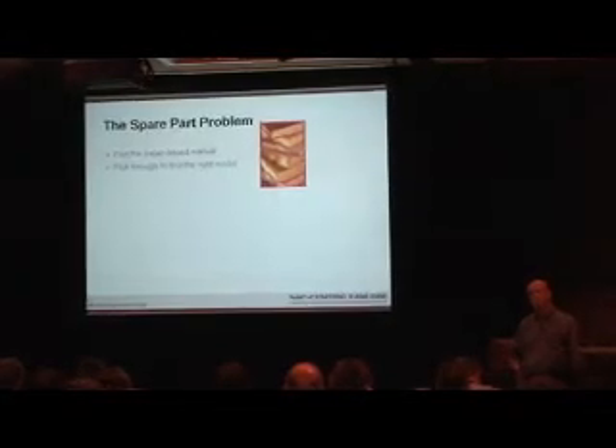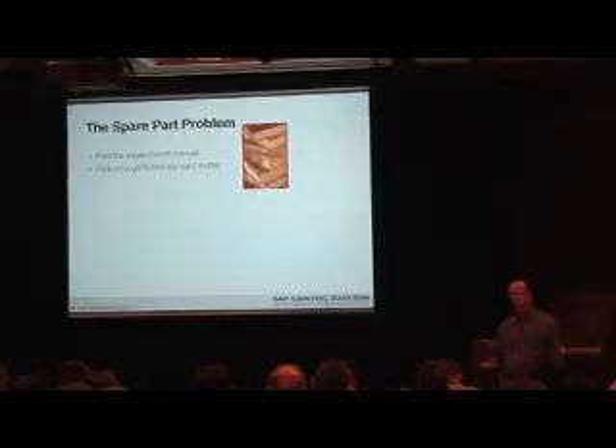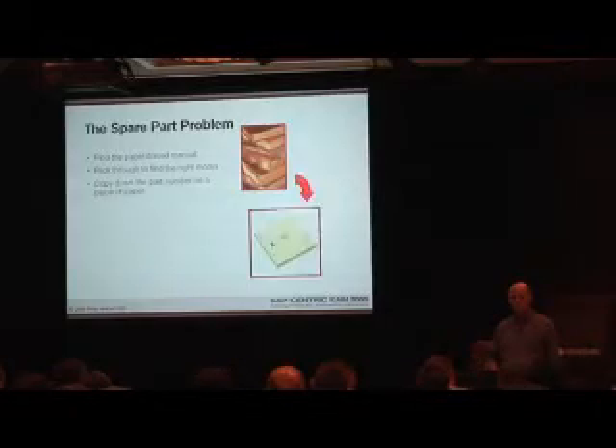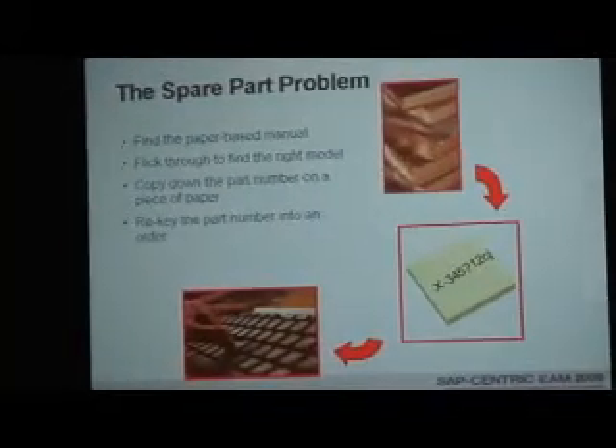The spare part problem: you've got to find the paper-based manual, flick through it to find the right model. We may have 10 books per each manufacturer's cell on the floor, and those books can be 1,000 pages deep. You've got to copy down the part number on a piece of paper and then re-key it into an order.